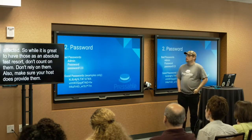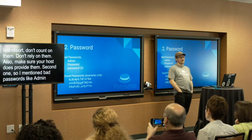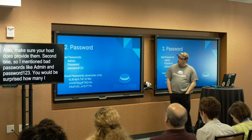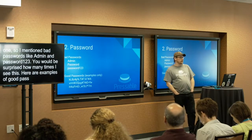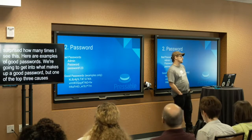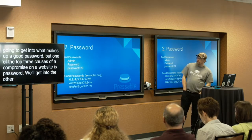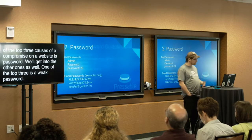Number two — I mentioned bad passwords like 'admin' and 'password123.' You would be surprised how many times I see this in this industry. One of the top three causes of a compromise on a website is a weak password. We'll get into the other ones as well, but one of the top three is a weak password. So make sure you have a nice secure password — and here's how to do that.